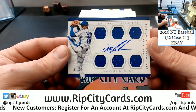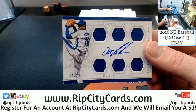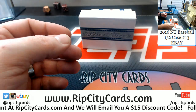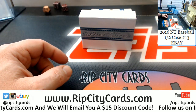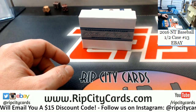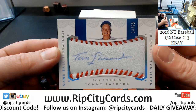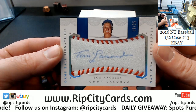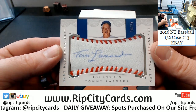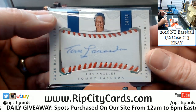A Dwight Gooden, 1 out of 25 for the Mets — nice, on-card for Doc. An interesting one for the Dodgers — 14 out of 25, game ball signature for Tommy Lasorda. Kind of a fanciful cut autograph kind of deal — nice one for the Dodgers.